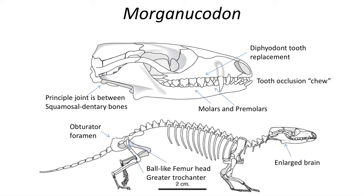The pelvis features an obturator foramen, which is an opening in the pelvis found in all later mammals, including humans.